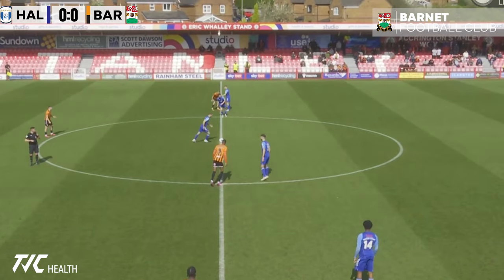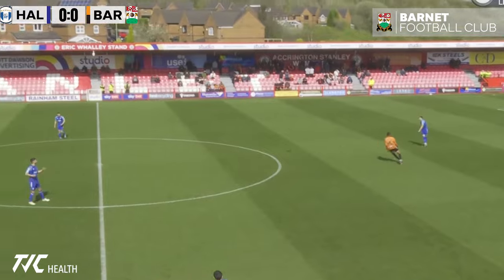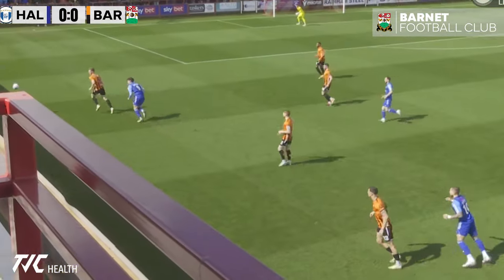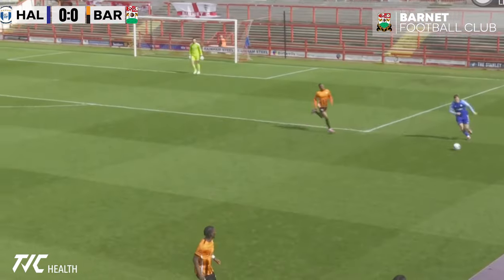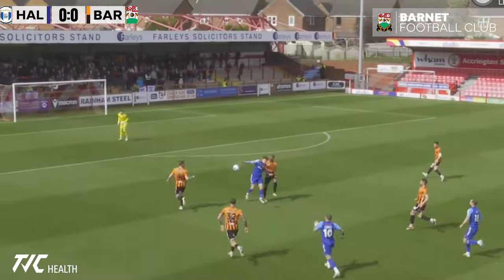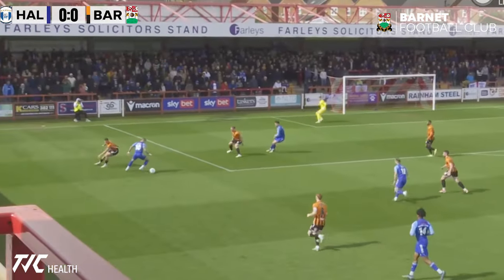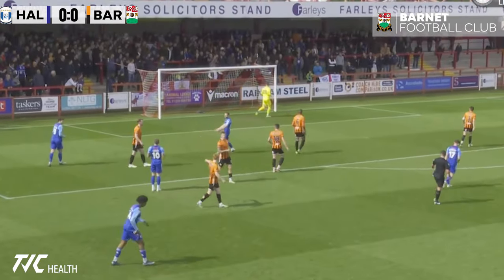We are now ready to get underway and Hottie kicks us off, goes back to Senior, and immediately looks to go long towards Cook, wins the flick on, goes down the line, and that's going to be seen out of play. As Cook wins it back on the corner of the box, gets the shot off, just over the bar and into the stand behind.